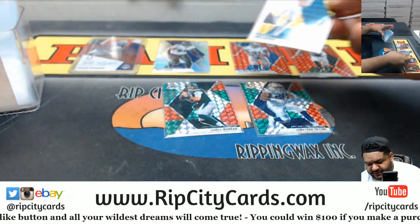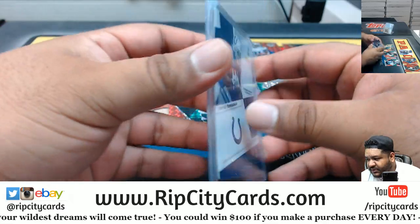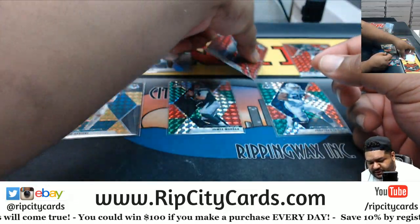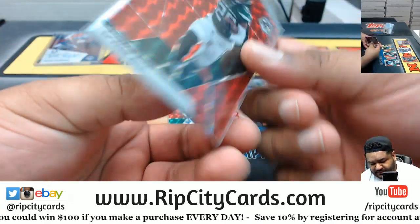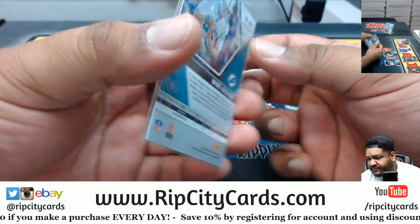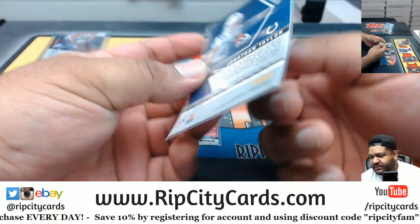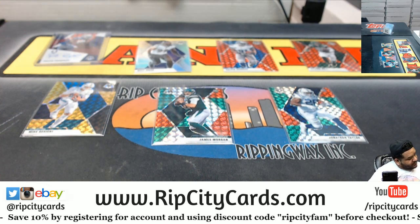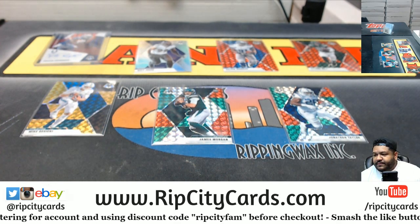And that is the break, my dude. So we got the Campbell autograph, the Judon, the Calvin Johnson to 80, the Bell to 80, the Gesicki gold — three of eight — the Morgan for the Jets, and the Taylor. All right, there you go — seven cards. Thank you, Chris.